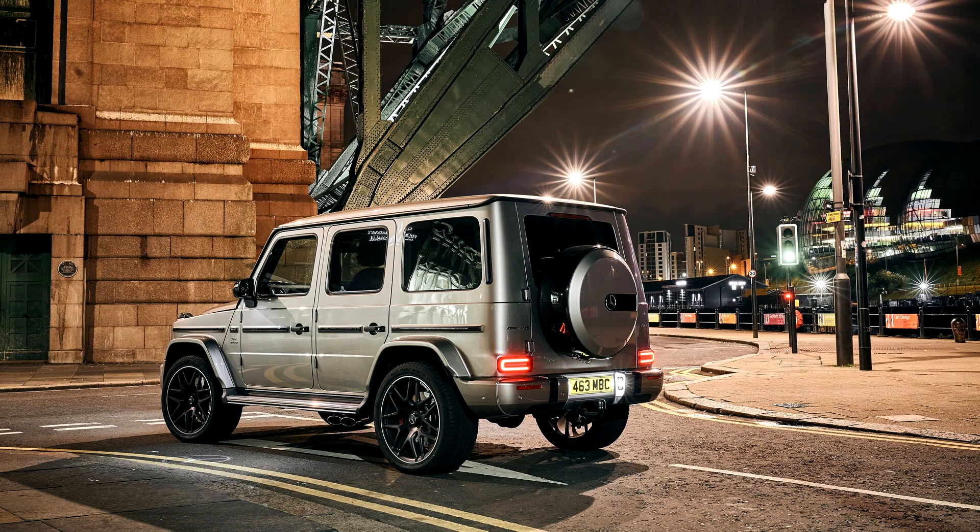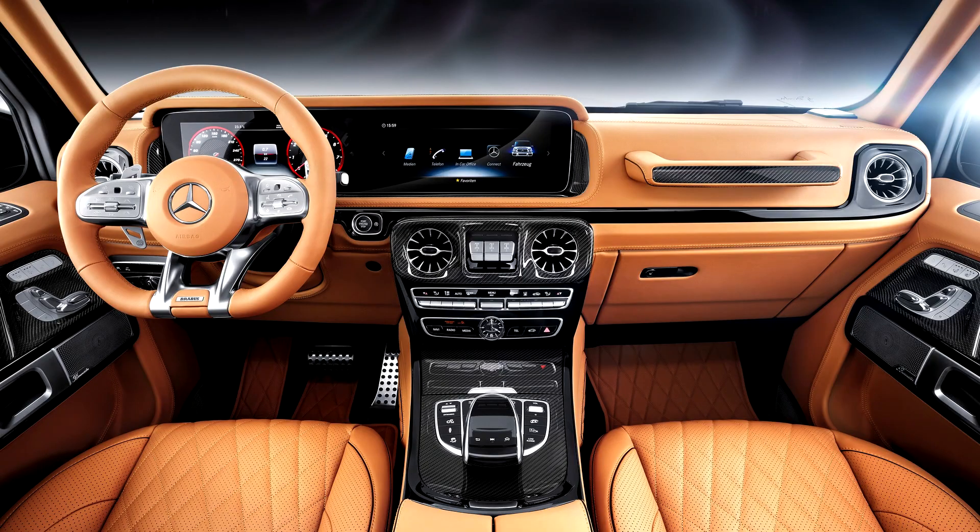Mercedes-Benz has introduced a bespoke individualization program exclusive to the G-Class called G-manufacture. Similar to Mercedes-Benz's designo program, buyers can specify different color and material options. For the exterior, buyers can choose from 26 exclusive G-manufacture paint colors, and black accents cover the fender flares, roof, front and rear bumpers, external rear view mirrors, rub stripes, spare wheel covering, wheels, and side exhaust pipe tips in gloss black paint. For the interior, 64 different color seat combinations and three patterns can be specified. The dashboard and steering wheel cover can be ordered with a two-tone color combination. On the passenger grab bar, the G-manufacture brand is etched on the stainless steel trim.